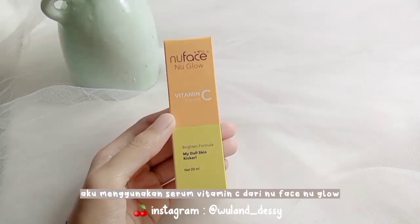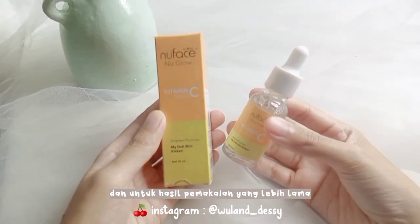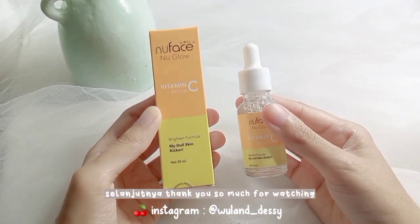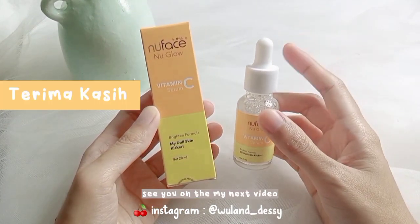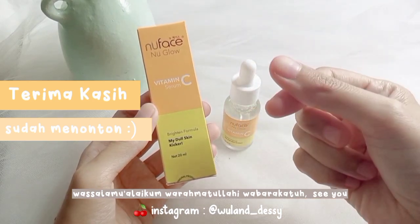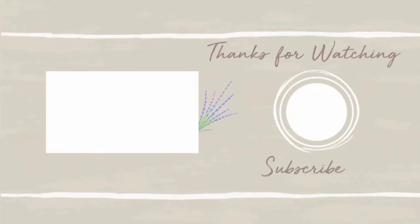Oke teman-teman, segini dulu ya untuk first impression aku menggunakan serum vitamin C dari Nubes. Dan untuk hasil pemakaian yang lebih lama, insya Allah akan aku share di video selanjutnya. Thank you so much for watching, see you on the next video. Wassalamualaikum warahmatullahi wabarakatuh, sampai jumpa!